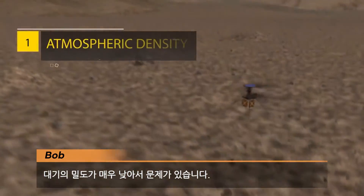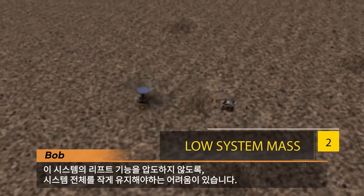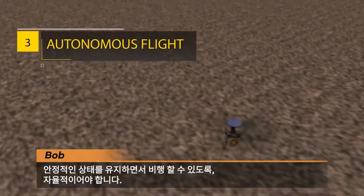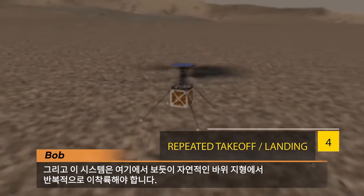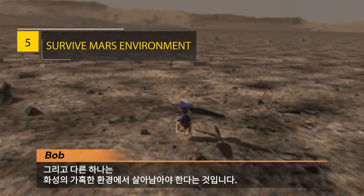So there's the challenge of the very low density of the atmosphere. There's the challenge of keeping the whole mass of the system small so that we don't overwhelm the lift capability of the system. It has to be autonomous in terms of being able to fly and maintain stable flight. And then this system has to repeatedly take off and land on natural rocky terrain. And then there's the challenge that it has to survive the harsh environment of Mars.